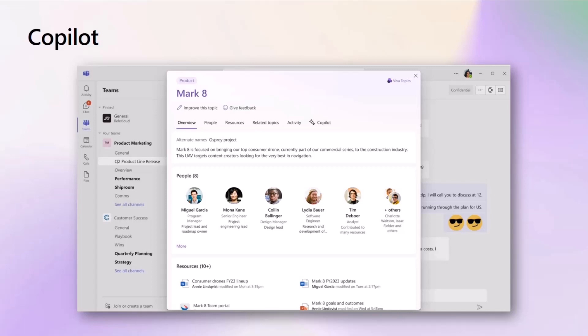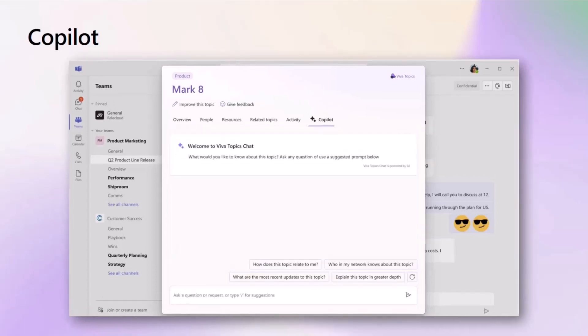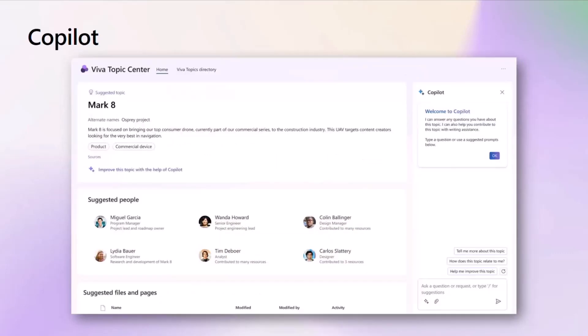The card is expanded here. It's helping you to understand the alternate names for this particular topic. It shows the definitions. It shows the different people and the resources that are connected. Now we're going to take it to that next level — I can do interactive questions and answers directly from this experience too. So without breaking any of my flow of work, directly from Teams, Outlook, SharePoint, et cetera, being able to do all of those questions and answers and understand the resources that are available.